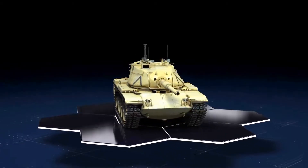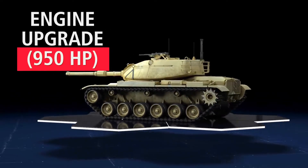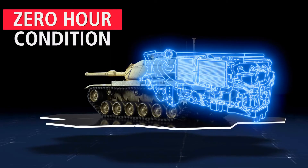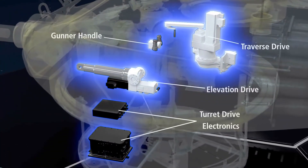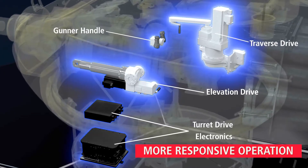The improvements for the Raytheon modernized M60 tank begin with an engine upgrade from 750 horsepower to 950 horsepower, while restoring the engine to zero-hour condition. The hydraulic gun and turret controls are replaced with electric systems for faster, more responsive, and quieter operation.